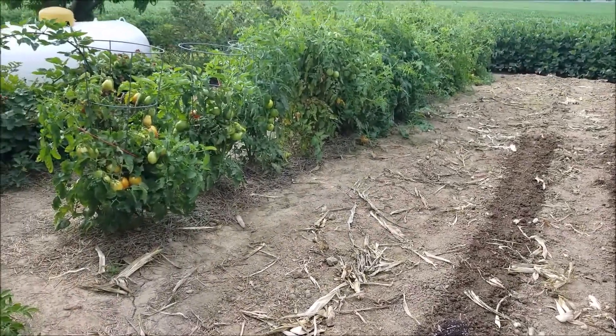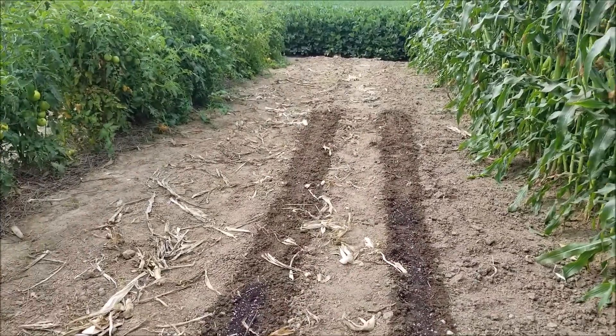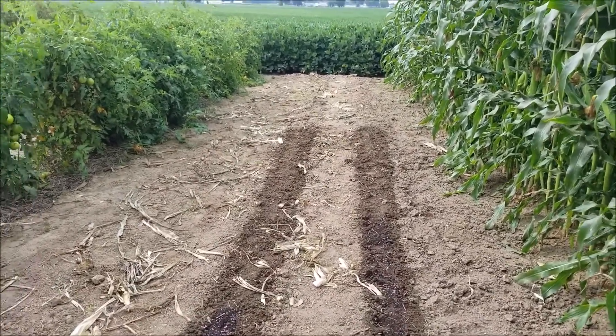This is Saturday, August the 7th, and I don't know what Stan did with all that corn he chopped down. I'll have to see if the other pile is bigger.